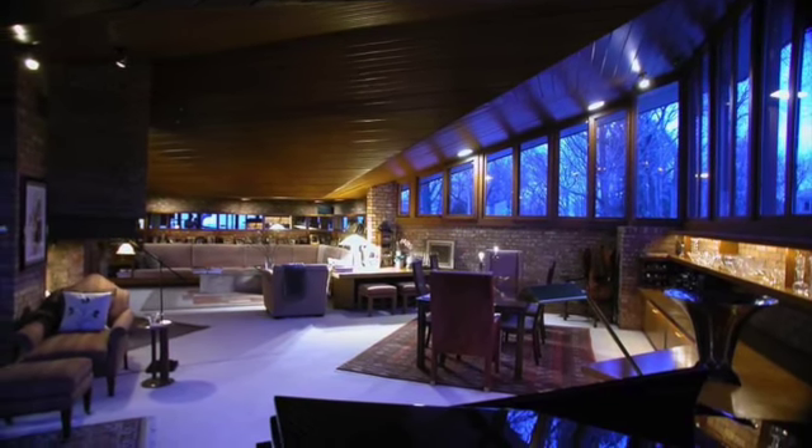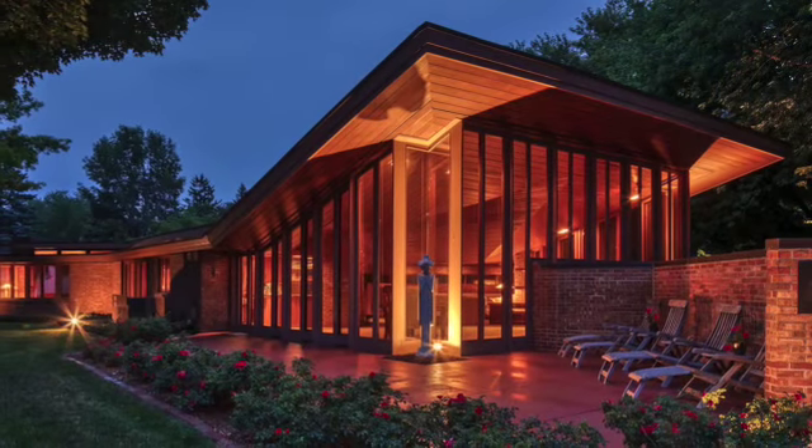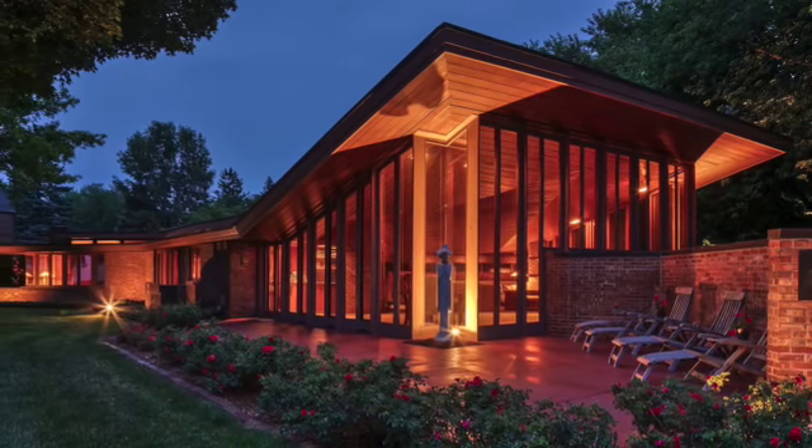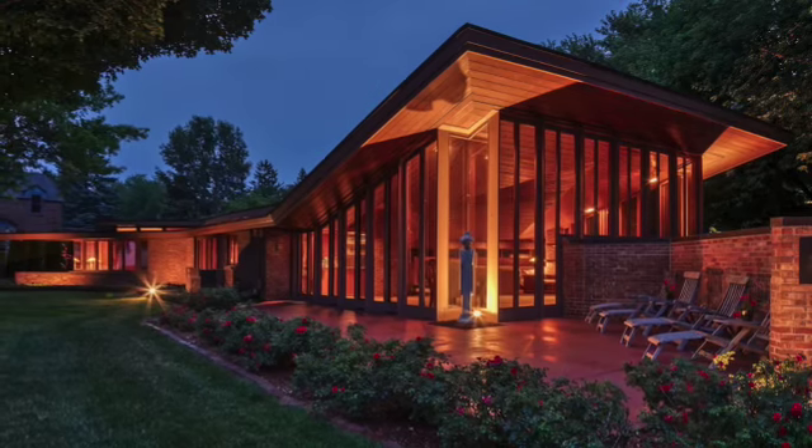The architecture successfully communicates its message of pushing boundaries in order to move forward in life, as depicted by the large bay windows that look out over Lake Michigan. They remind its inhabitants to keep dreaming of reaching new horizons every day.